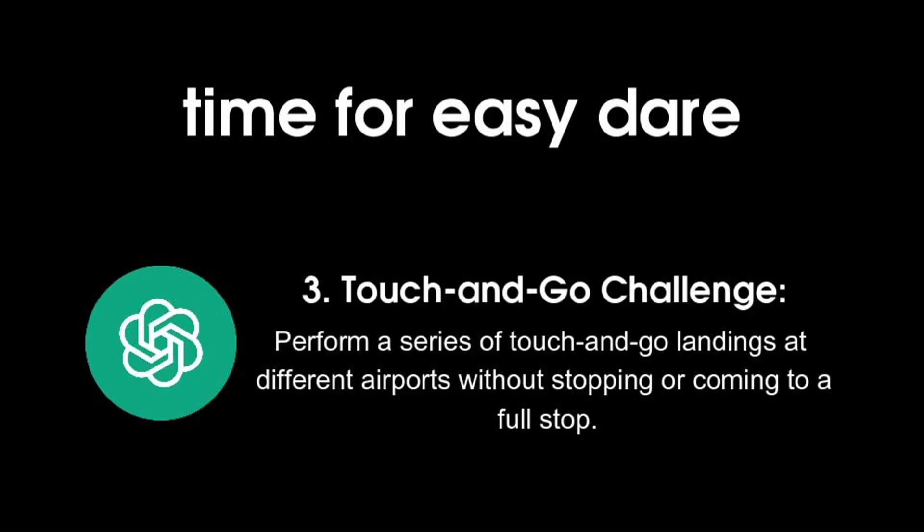3. Touch and go challenge. Perform a series of touch and go landings at different airports without stopping or coming to a full stop.